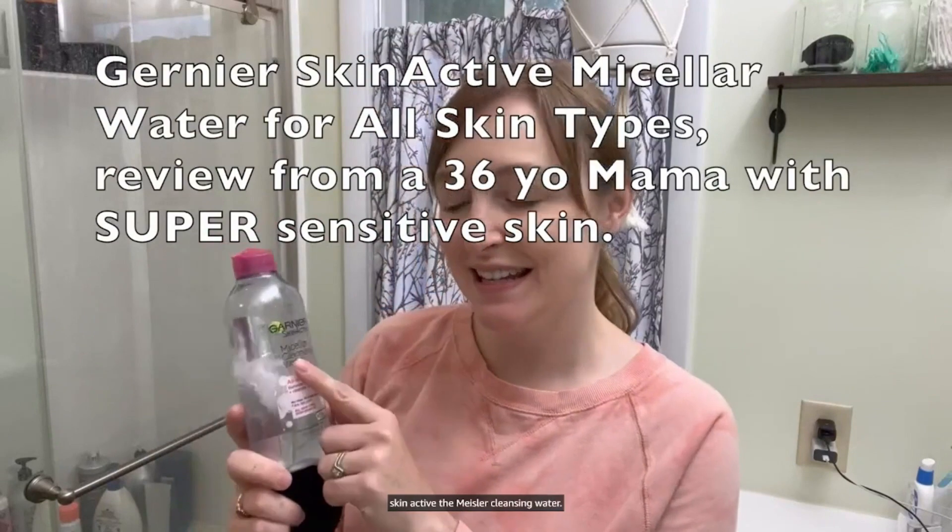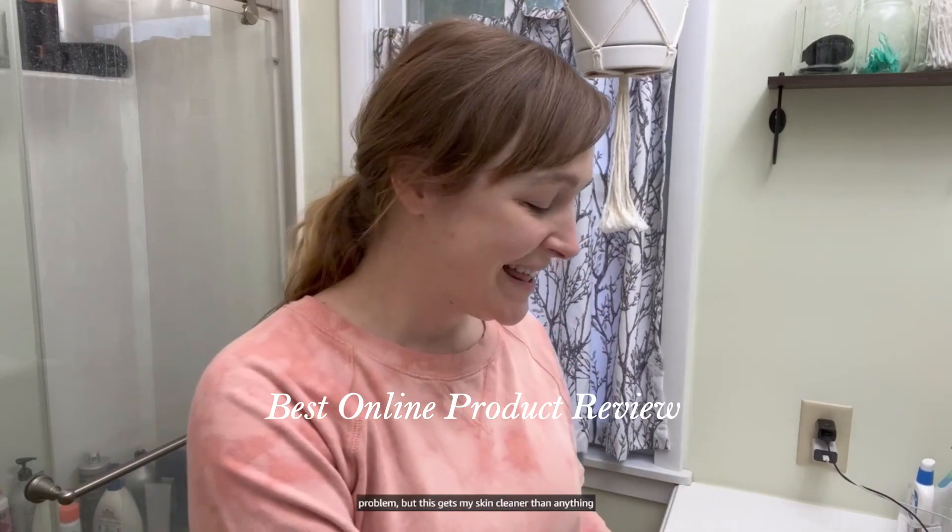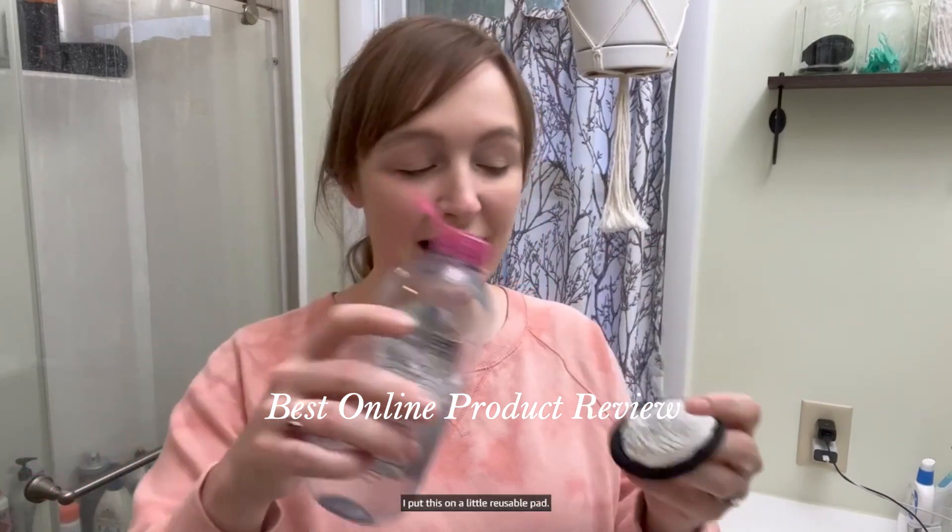I'm a big fan of Garnier Skin Active micellar cleansing water — it's the only thing I will use to get makeup off my face. I'm 36 years old and I still break out, which is a whole other problem, but this gets my skin cleaner than anything else to get the makeup off.